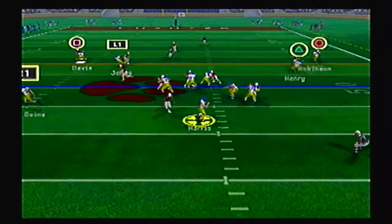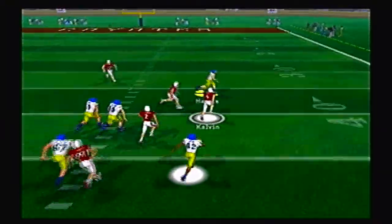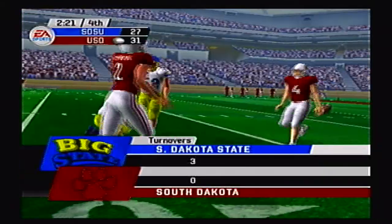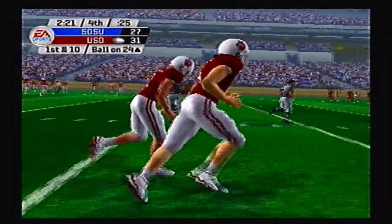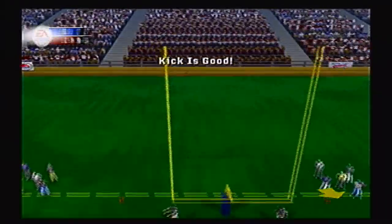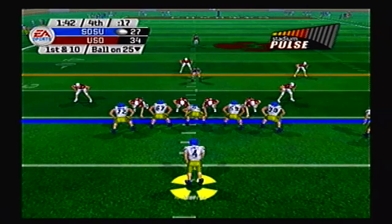They get the ball back after a three and out by the Coyotes but throw an interception to Calvin, and he's going to return this one to the right with a lot of space in front of him — just the quarterback to beat. The quarterback chases him down at the 24 yard line. What an open field tackle by Harris. What do the Coyotes do? They settle for another field goal — a 37 yarder. Kick is up and it is good. So 34 to 27 is your score in the fourth quarter with less than two minutes to go.